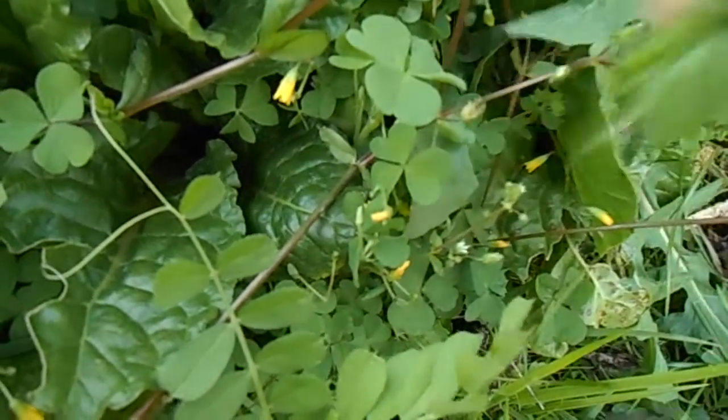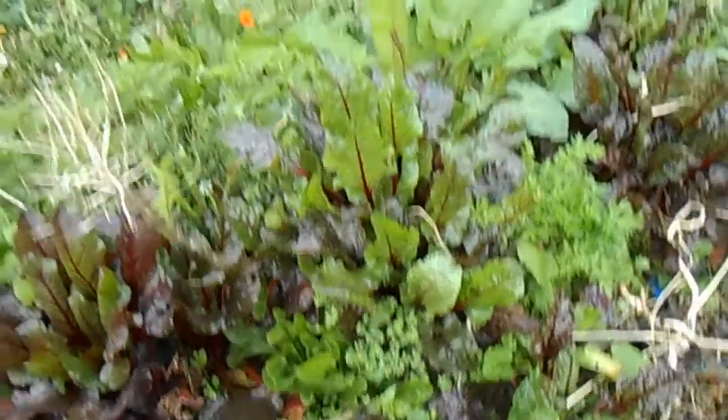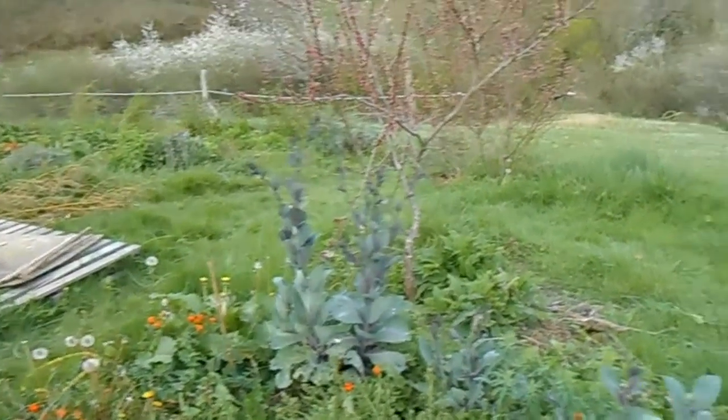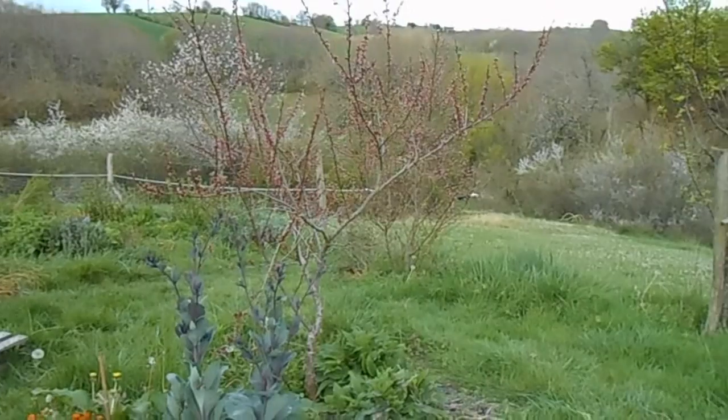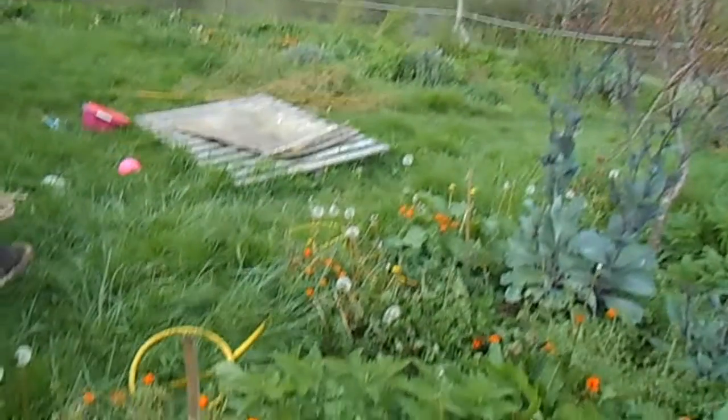So that's it for now — that's just a little bit of the garden. Happy days!